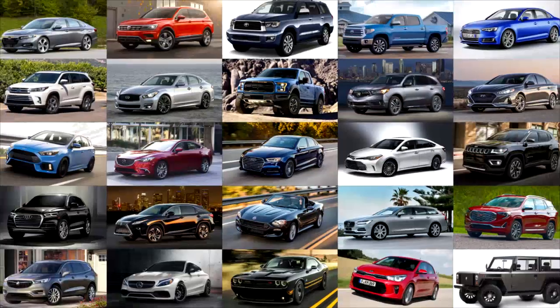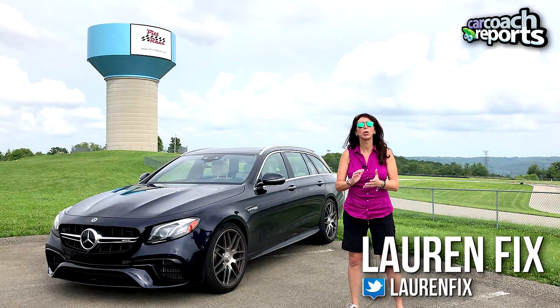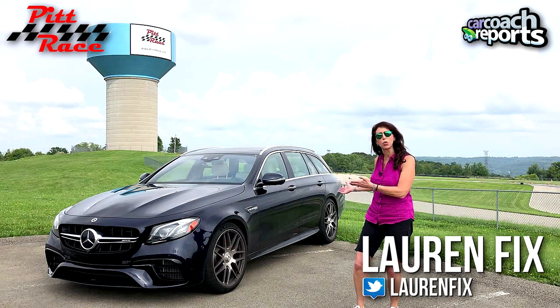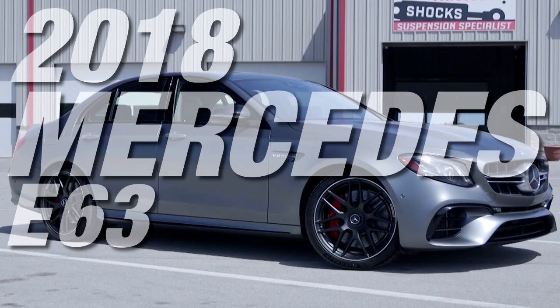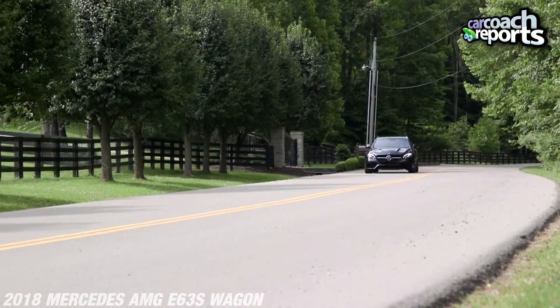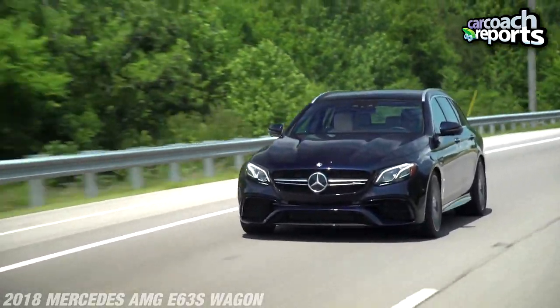Hi, I'm Lauren Fix, welcome to another episode of the Car Coach. We're here at pit races — you can hear the race cars going on behind me. Why in the world would I bring a Mercedes wagon to a racetrack? Because it is the 2018 Mercedes E63 S AMG Wagon, and it's awesome. This vehicle has 603 horsepower and over 620 pound-feet of torque. It is a beast on the road, it is comfortable, and it's even more fun on the track.